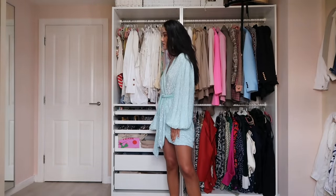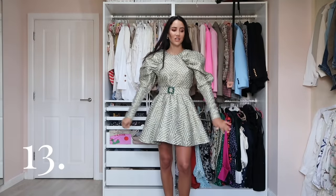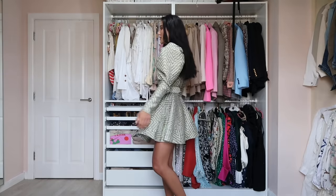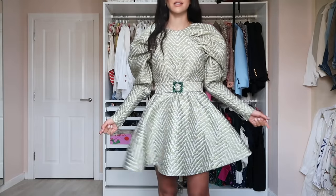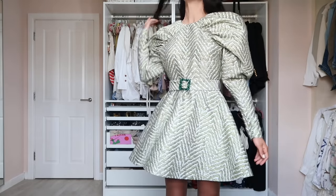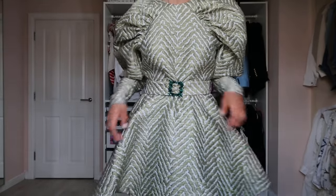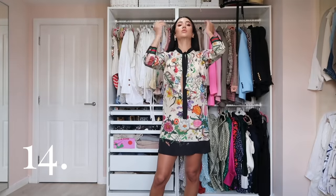This is the Tara dress from Rotate — similar shoulders to the Kim dress, cinched waist, and an A-line skirt like a skater. I love the material and colors — a pastel green. So beautiful.